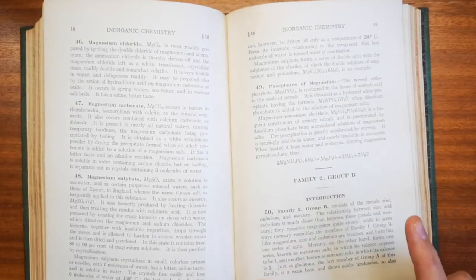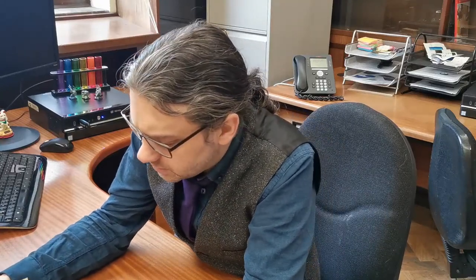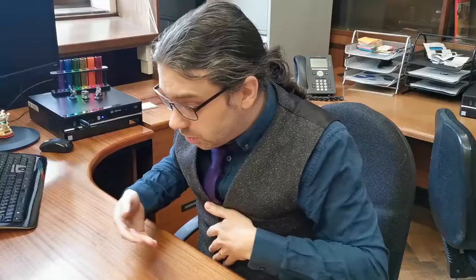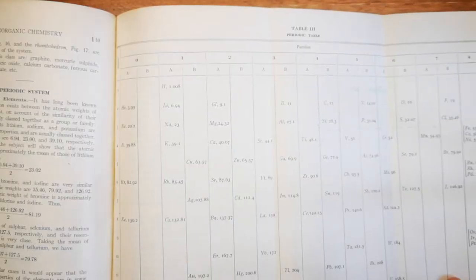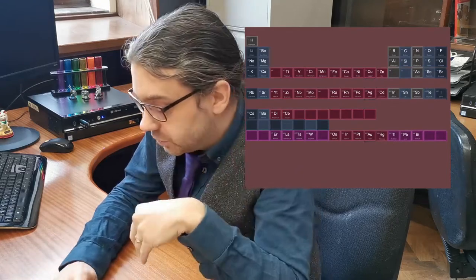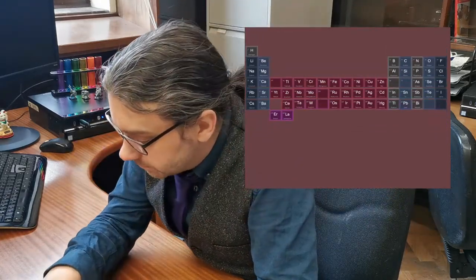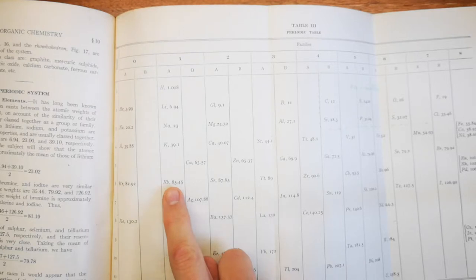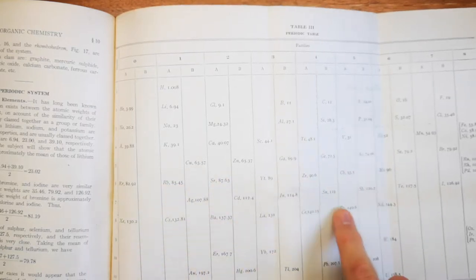Family 2 Group B consists of the metals zinc, cadmium, and mercury. The most interesting part of the book is the big fold-out periodic table — that's the periodic table of 1898 to 1915. It doesn't look anything like a modern periodic table at all. You can see it's mostly p-block elements, but interleaved between them are the d-block elements, and that is a consequence of not really knowing electronic structure.